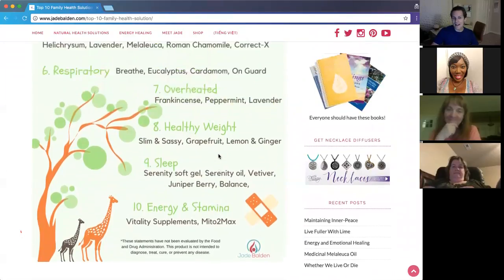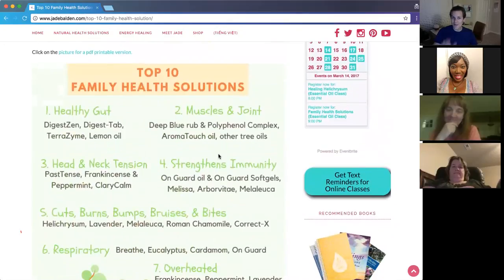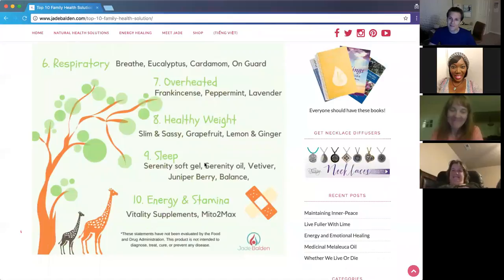And those are our Top 10 Family Health Solutions. Is there anything we haven't touched on, or something in your families that you can't do without? Does anyone want to add anything to what we talked about tonight?